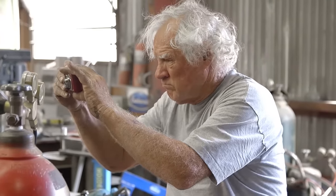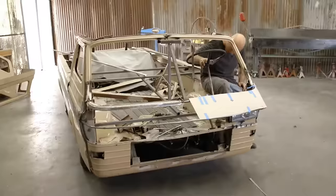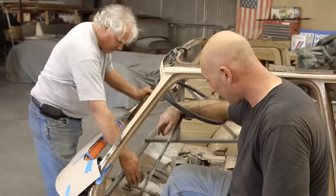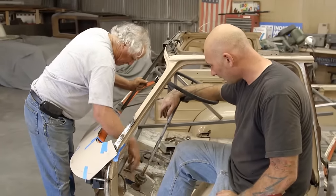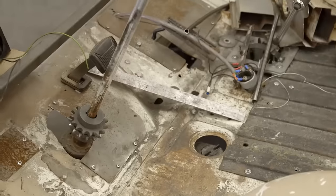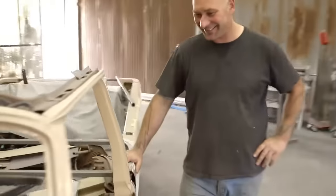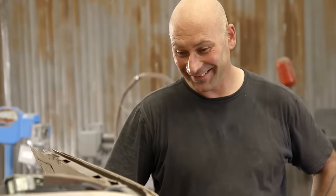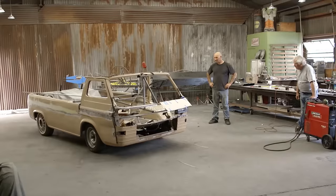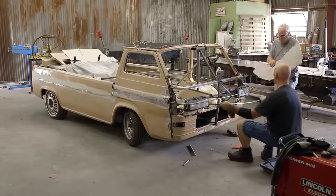Ian wonders how Jack is even going to fit in this thing. Jack explains he'll move the seat between the fender wells and reposition the steering with a chain-drive sprocket system — one sprocket here, another over there, with a piece of chain around it. Ian jokes that Jack is looser than him. Jack's got a lot of crazy ideas and Ian likes it.